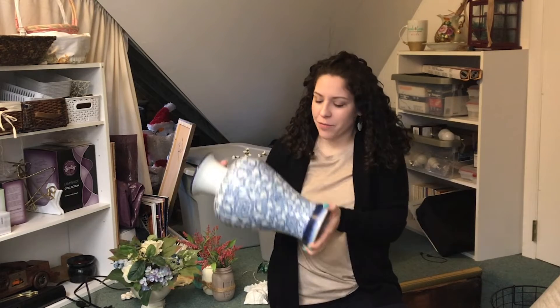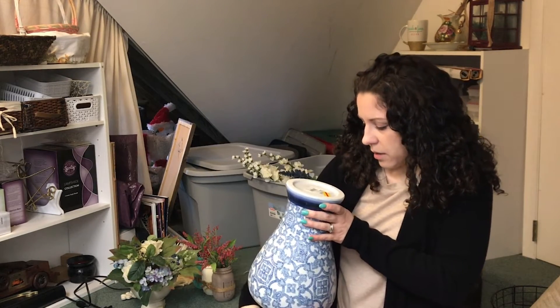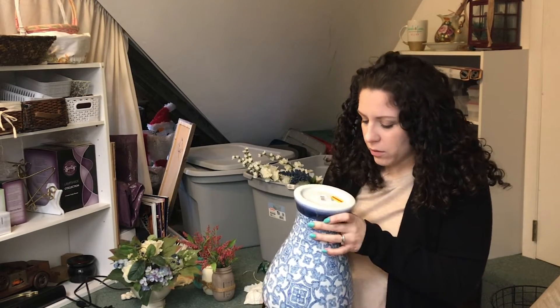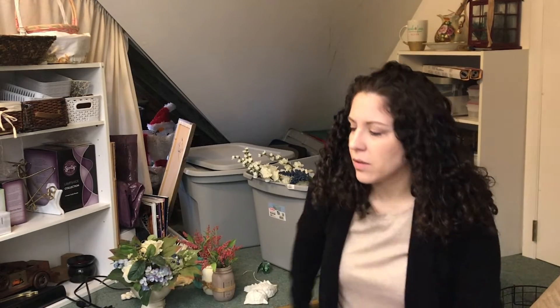I'm debating whether or not I will ever use this again. I don't think I will. It's big and it's from Pier 1 — looks like I got it 80% off for $11.99. I mean, I've used it for many years. It's served its time. I think I'm done with that.